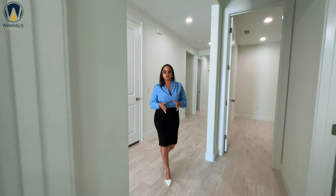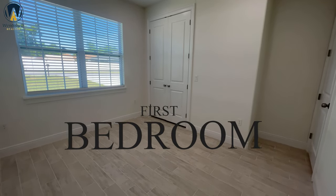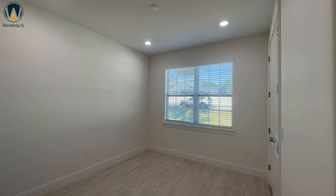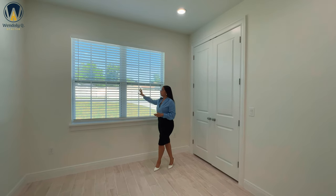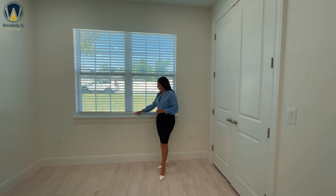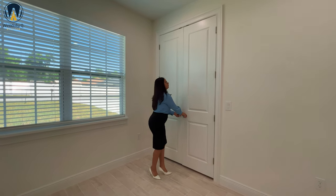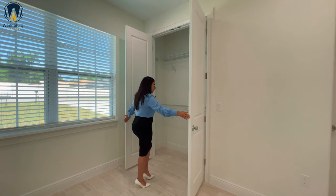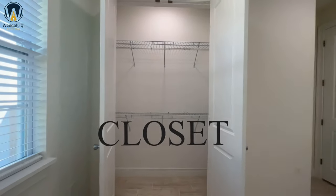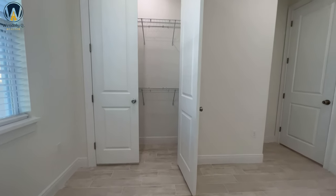Stepping into that first bedroom, the size of this room is 10.4 by 12 — you can definitely fit a queen-size bed in this room with a nightstand. You're going to have this double pane, double wide window with window treatments already included in the price of this home. Every bedroom is going to have a decent-sized closet with double shelves for better organization, and they do have recessed lights in all the closets.